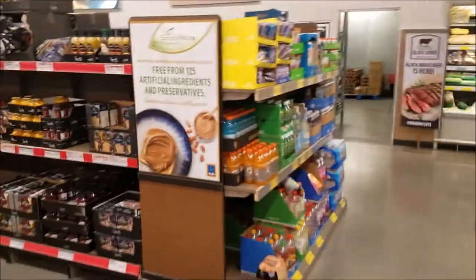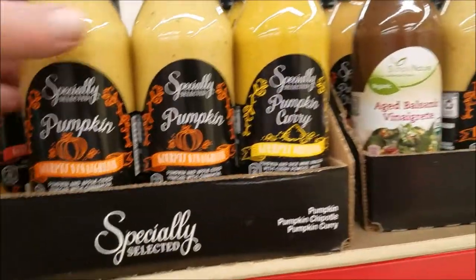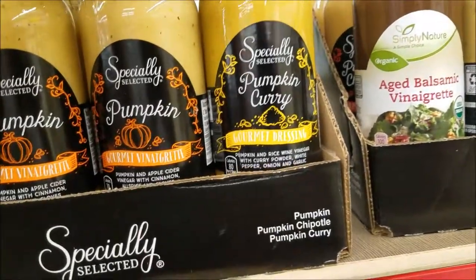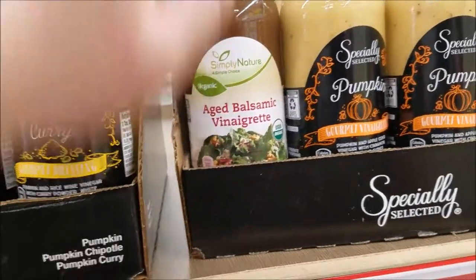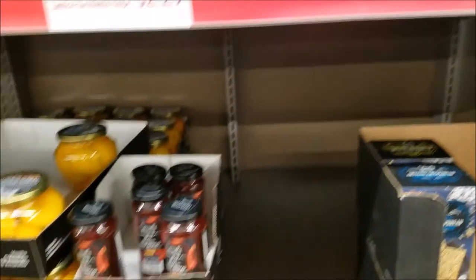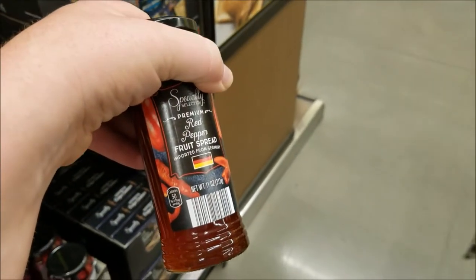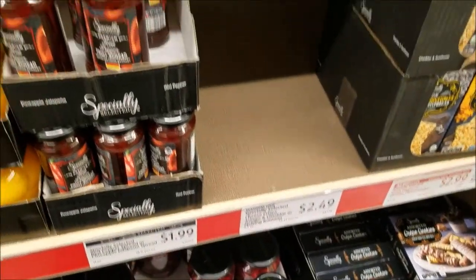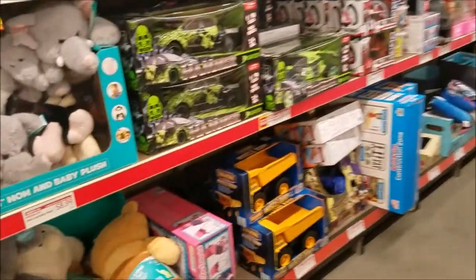Let me check out their specialty section here. These are gourmet salad dressings that also double as marinades — you've got pumpkin vinaigrette, pumpkin curry, and aged balsamic. I actually used to marinate chicken breasts in the balsamic — absolutely delicious. Oh wow, I bet dad would love this — there's a red pepper spread and a pineapple jalapeño. Dad is weird like that.